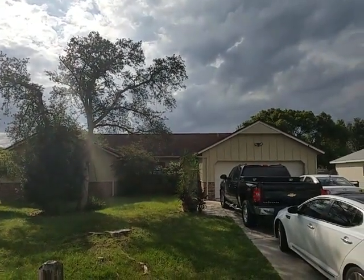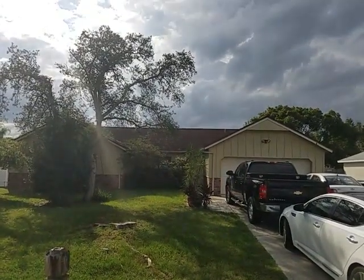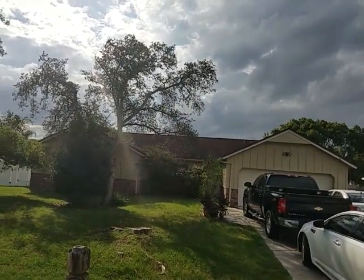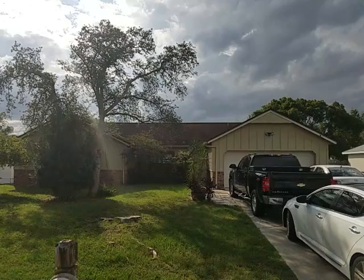It's October 15, 2018, and this is RE/MAX Realtor Wes Garrison. We are out front of 1972 Algonquin Avenue, Deltona, Florida, 32725. It's in the Deltona Lake subdivision — a nice, quiet subdivision.